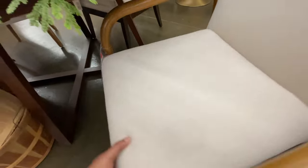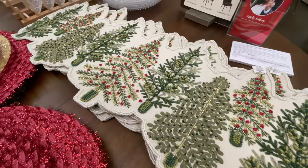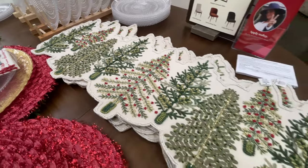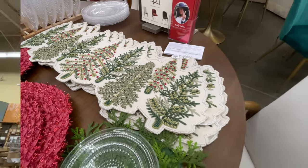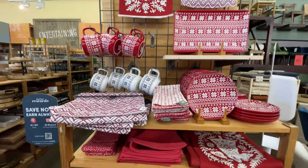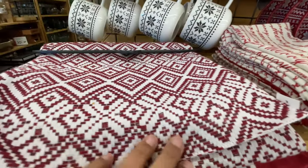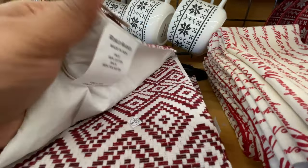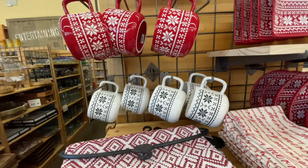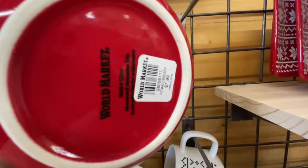I'm also trying to show you the tags because I love the way World Market does their tags — they're nice and big and you can easily see them. That's very helpful for someone like me who can barely see even with glasses on, and it's not because I have the worst eyesight — it's really because of an astigmatism. Things are blurry. Let me not even get into being a woman of a certain age at this point.